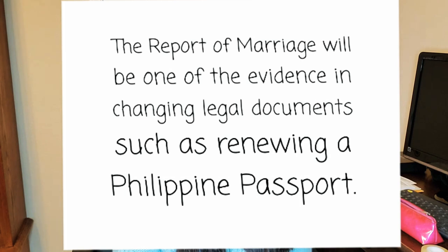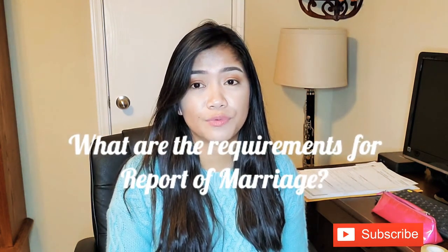The Report of Marriage will be one of the pieces of evidence in changing legal documents, such as renewing a Philippine passport. I got married in July 2019 and I didn't process my papers right away — I never forgot, I just didn't do it. So this year I filed my Report of Marriage to the Philippine Consulate General in Houston. It doesn't affect your green card interview. You can do it whenever, but I recommend doing it before one year, otherwise you'll have to print out an affidavit of delay of Report of Marriage like I did.